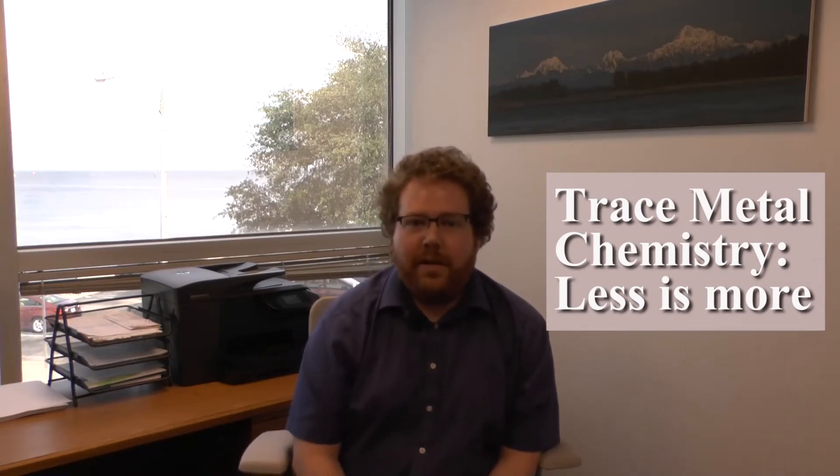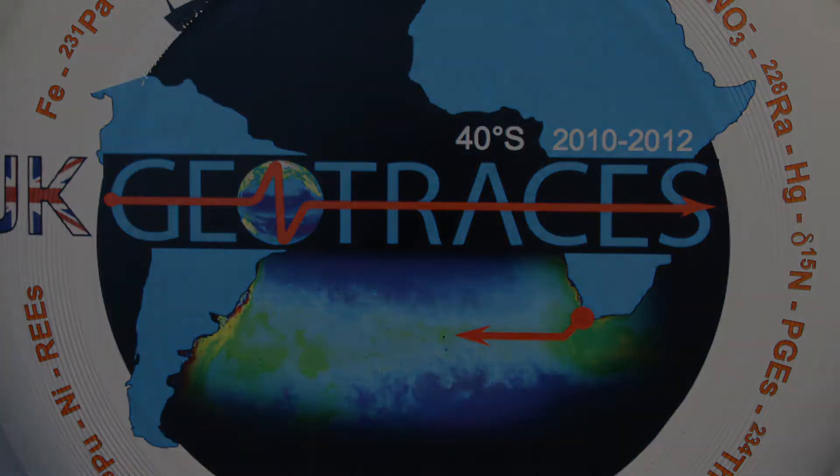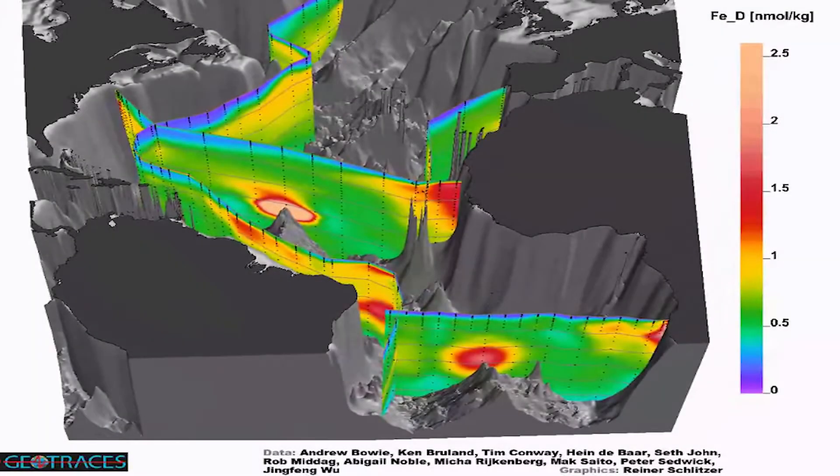Most of my water samples come from the International Geotraces Programme, which is a very large international endeavour to map the oceans for trace elements and their isotopes. It's something like 35 countries involved, and over the last five years and continuing for the next 10 to 15 years, the idea was to really get at the distributions of trace metals across all the oceans.